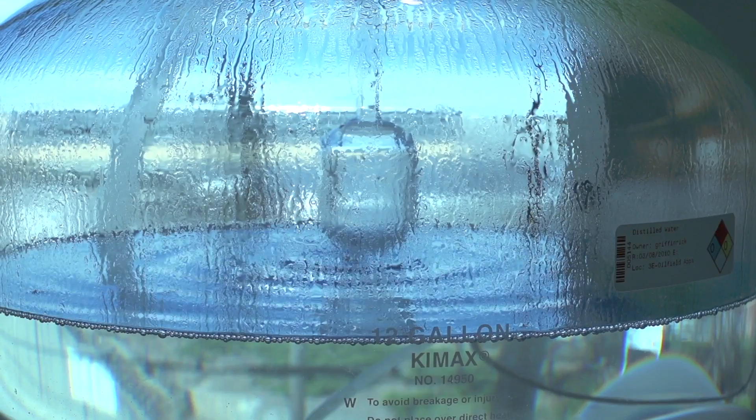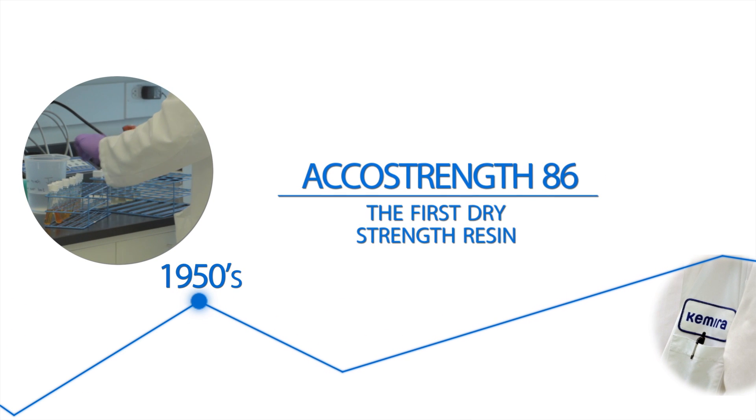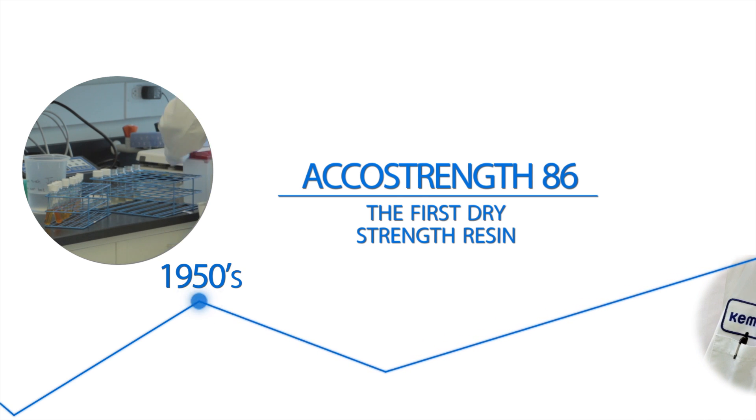Our strength resin technology is just one example of how we meet the needs of the paper industry and together succeed with our customers. We are a pioneer in synthetic strength resin product technology for wet end applications. Since the 1950s when Legacy Camira developed the first synthetic strength resin, we have continued to advance technology in wet end chemistry.